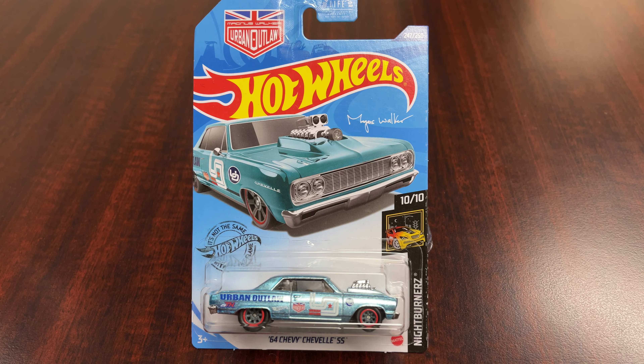What's happening everyone? It's Toy Cars Etc here for another product review — or unveiling, if you will. I actually traded for this car: the 64 Chevy Chevelle SS Super Treasure Hunt.